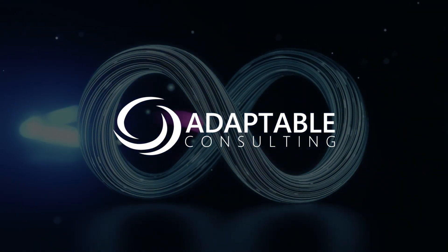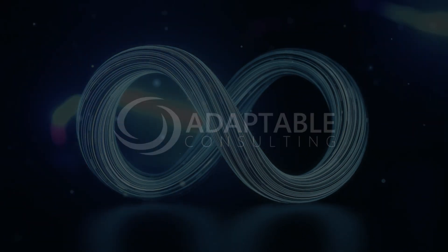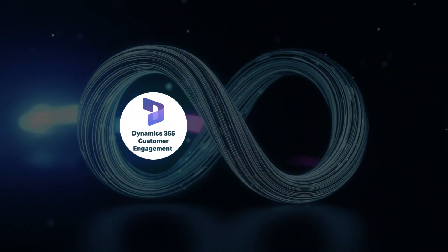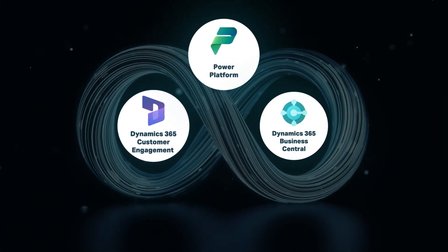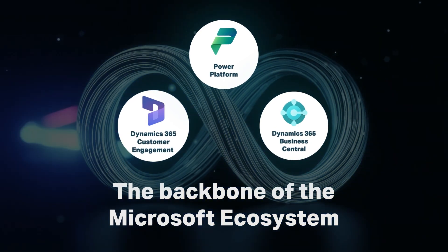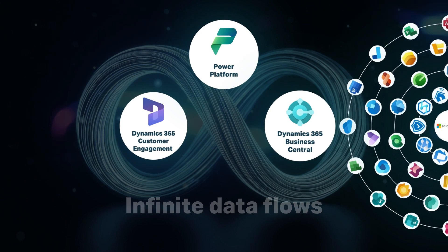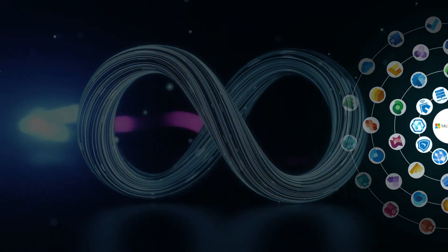At Adaptable Consulting, we specialize in three of the core Microsoft business components, namely Customer Engagement, Power Platform and Business Central. These components form the backbone of the Microsoft ecosystem, enabling seamless integration and infinite data flows that feed out to the wider suite of business applications available.